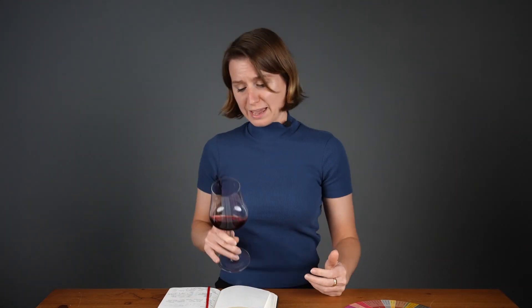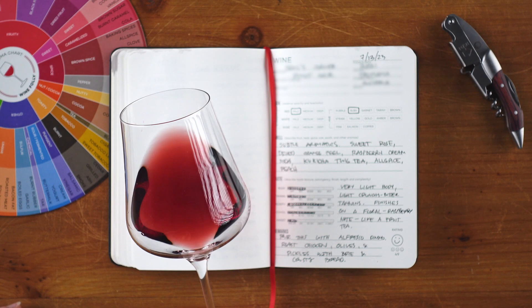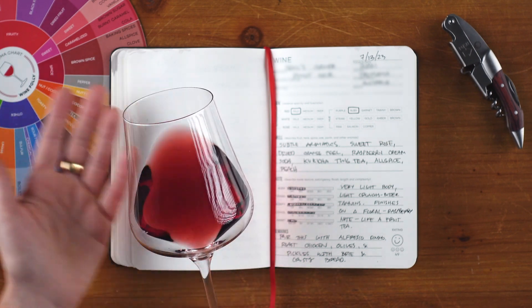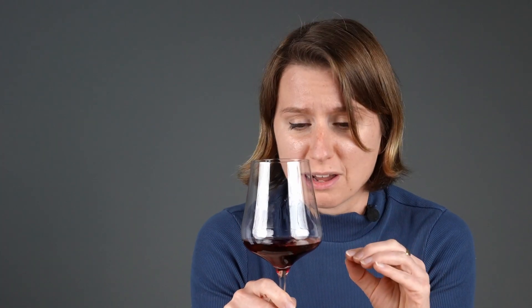Only through keen observation can you figure out what it is and where it's from. Let's see what this wine is trying to tell us. First thing to do is look at the color — this wine is a pale ruby color, common for thin-skinned grape varieties. Still, very few wines have this light and translucent of a color.